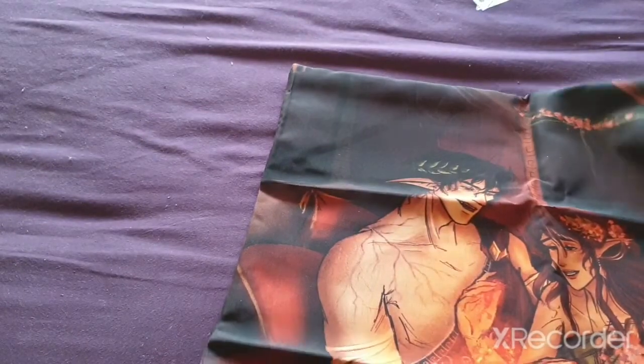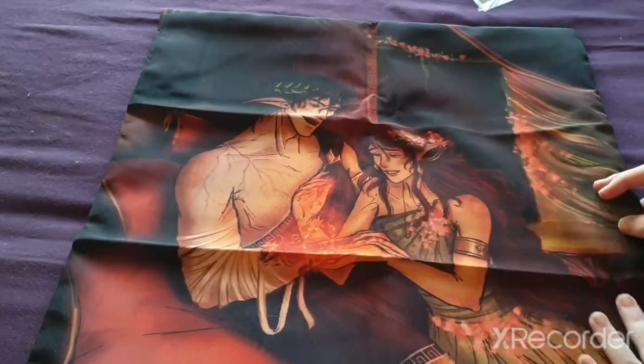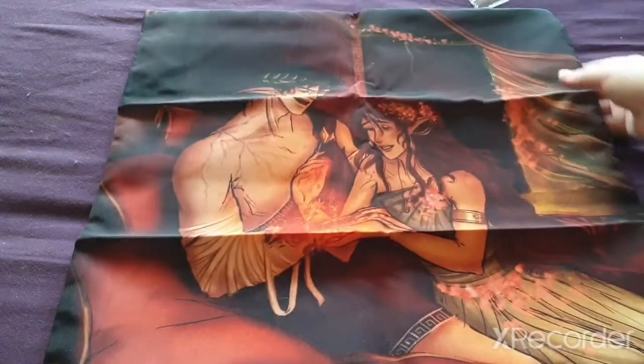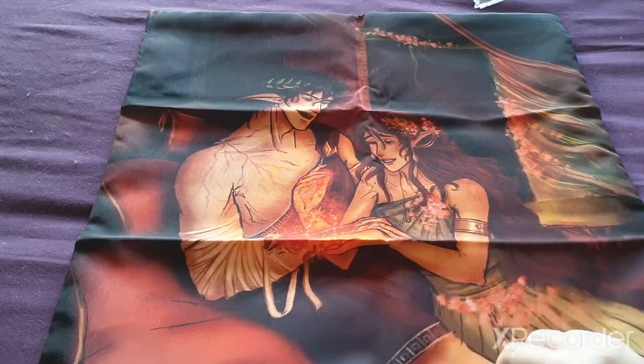It looks to be a pillowcase, and I'm just going to put this on the side. So the first item is a pillowcase. I have no idea who these characters are — actually, they look like Hades and Persephone. I can't get the name right, but that's what this looks like, and I like them.